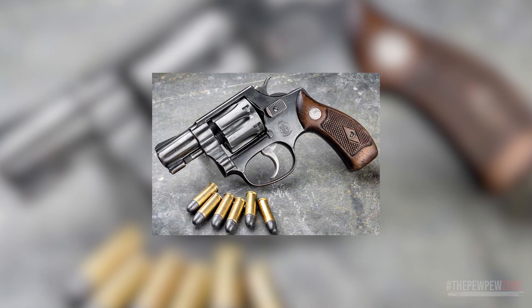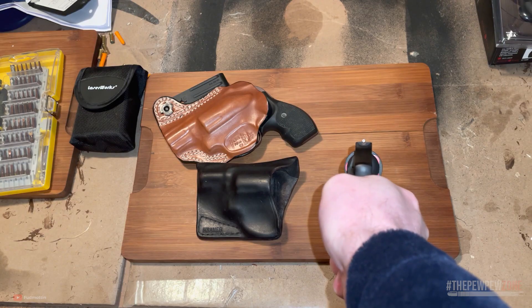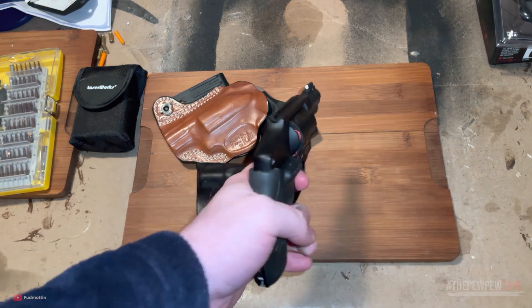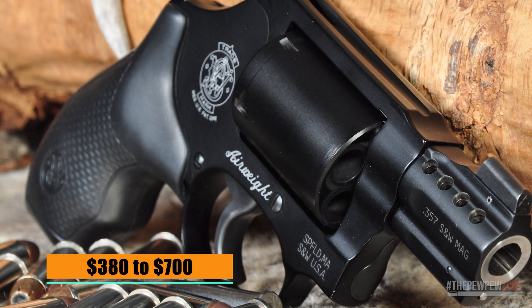J-Frames are not heavy either. Thanks to the aluminum alloy frames, these revolvers weigh only 15 ounces. The revolvers receive many great reviews, even from first-timers. The best part is that there is a J-Frame for virtually any budget, as the MSRP ranges from $380 to $700 depending on the model.